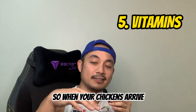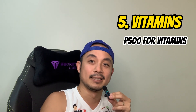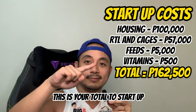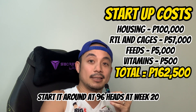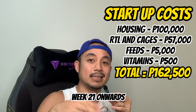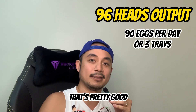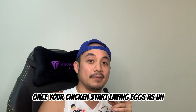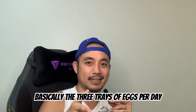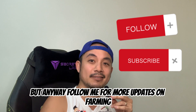Next are vitamins — when your chickens arrive, give them vitamins or electrolytes. Budget around 500 pesos for vitamins. So let's total everything to start up 96 heads of chicken layers. From week 20 to week 21 onwards, you can expect around three trays of eggs per day, more or less, at a 90% laying rate. The more chickens, the more eggs. Be prepared to find your market once your chickens start laying. Follow for more updates on farming!